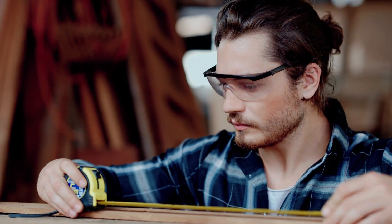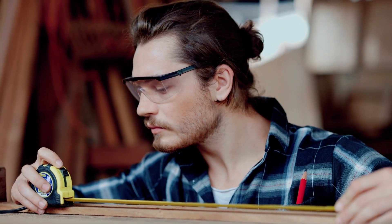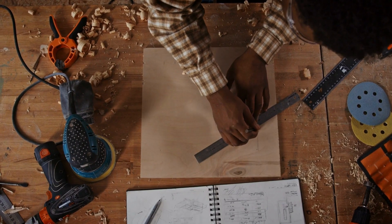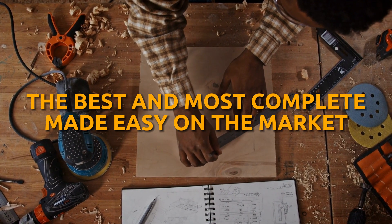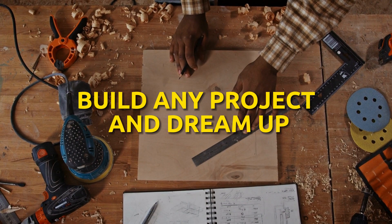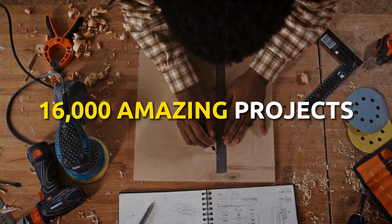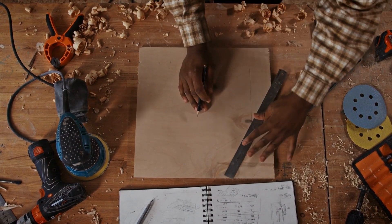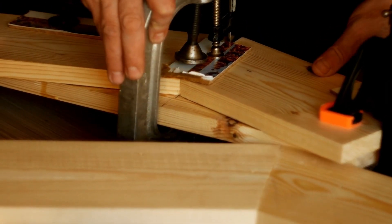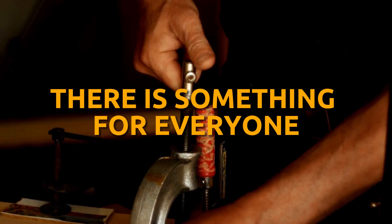Whether you are a complete beginner, an amateur woodworker with hand tools, or a seasoned professional, at Ted's Woodworking you will find thousands of projects suitable for your level. This is the best and most complete woodworking course on the market. You will be able to build any project you can dream up, easily, quickly and without complications. There are 16,000 projects with step-by-step plans, even if you don't have a large workshop or expensive tools. The collection of plans covers everything from simple crafts to larger, more ambitious furniture and woodworking projects. There is something for everyone.